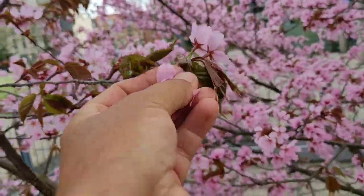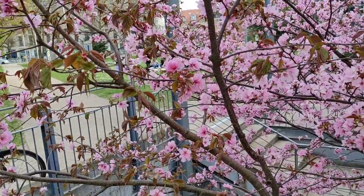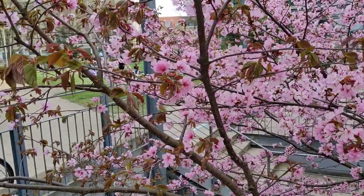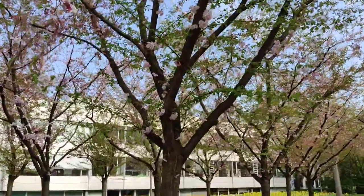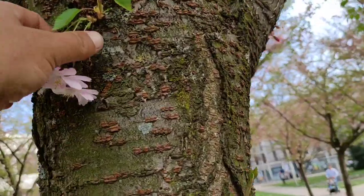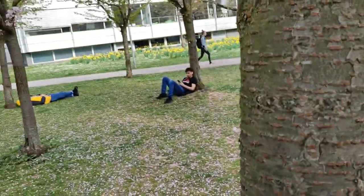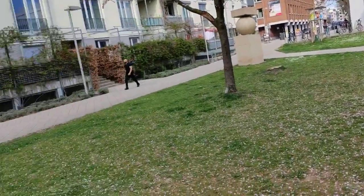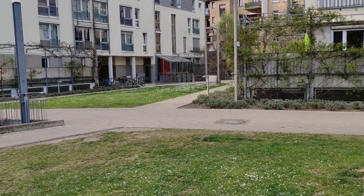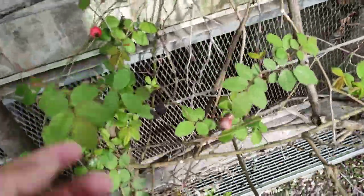Some ornamental cherries - ornamental is the operative word, those will never develop fruit. So we can eat the tasty flowers. Hmm, slightly bitter but nice - pretty bitter actually. I've rarely eaten such bitter cherry flowers. Let's see if those here are less bitter - this is some different species or hybrid or variety. Oh, they're quite bitter too.